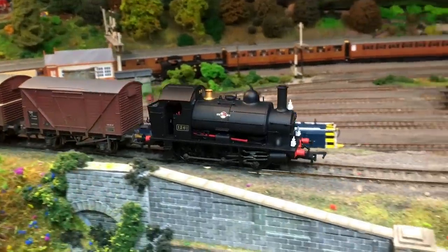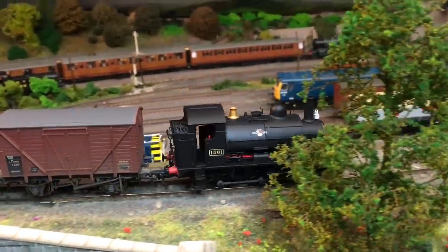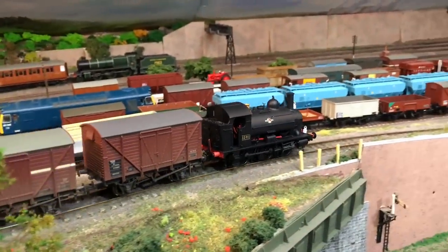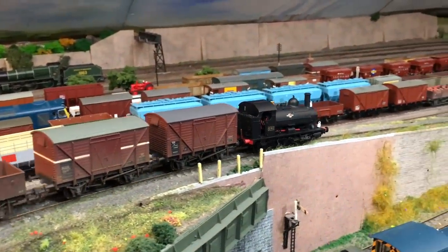At a time when money is tight, this model is certainly worth giving a second look to. A big hello to you! Welcome back to the channel, I'm Jennifer Kirk, welcoming you up here to the loft on Weir Yard.